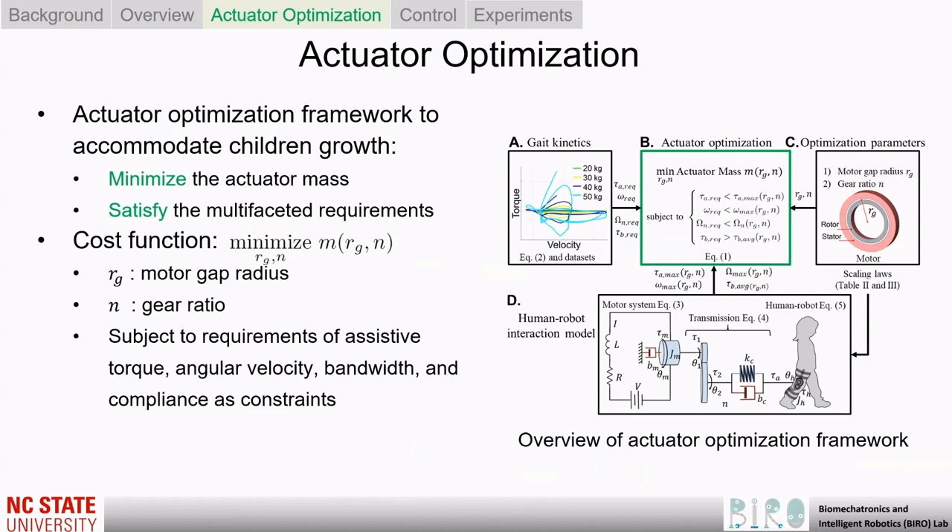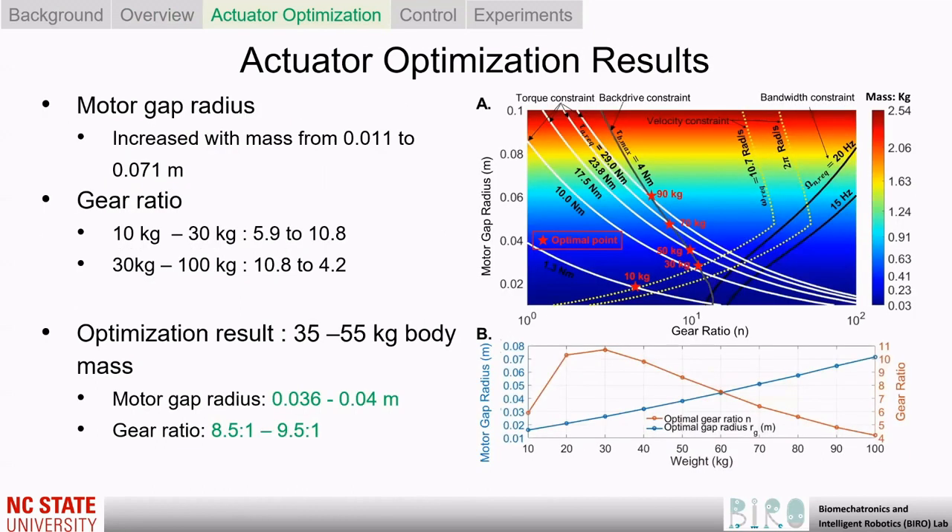We proposed an actuator optimization framework to identify the optimal design parameters for both motor and transmission while minimizing the actuator mass and satisfying the output torque, speed, bandwidth, and compliance requirements.